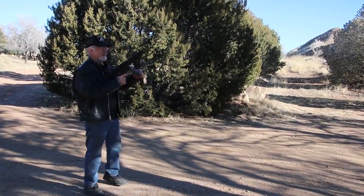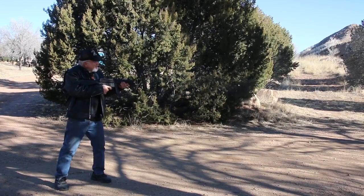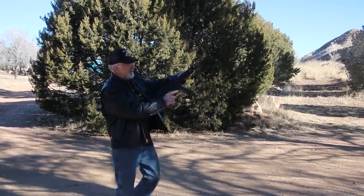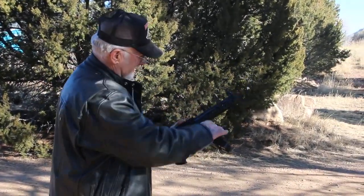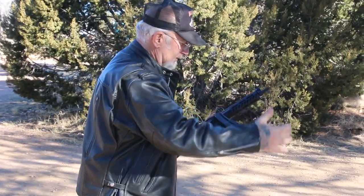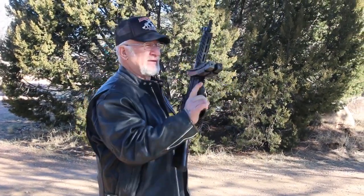Let's try this one out. Yahoo! Man, is that fun. See what we do now? We open up the bolt, we take the magazine out. These are double magazines. We switch it over here, push it in, and we're ready to go again.